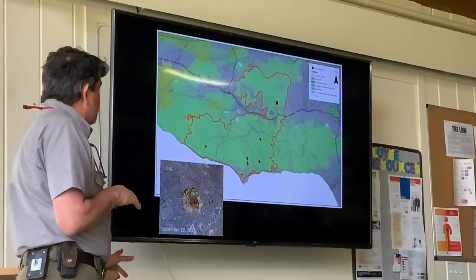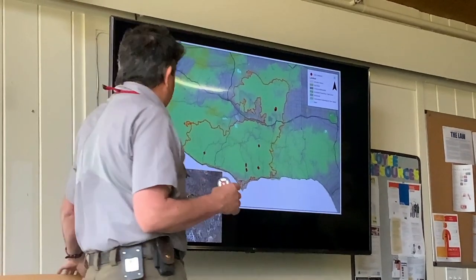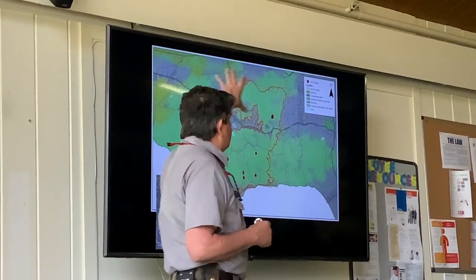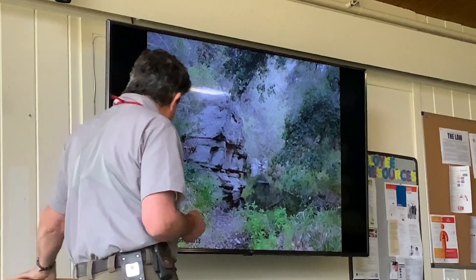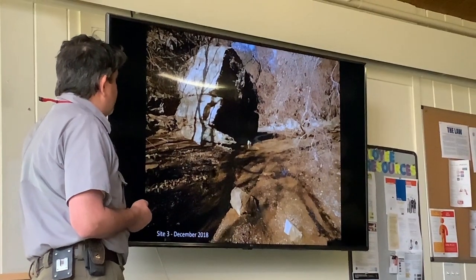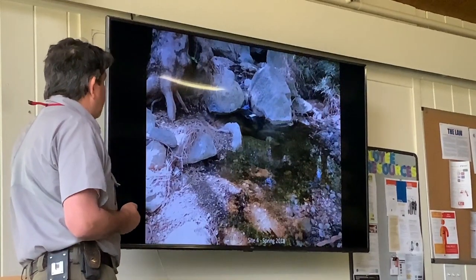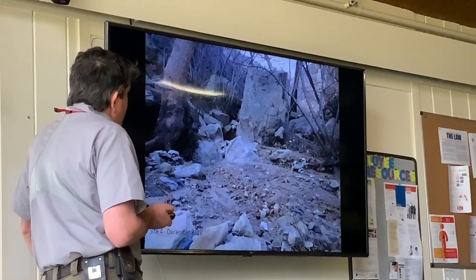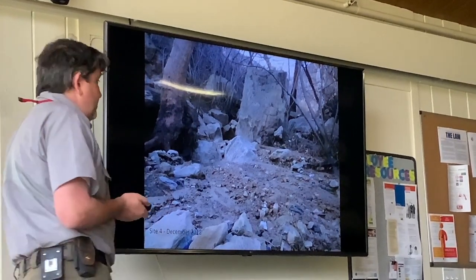We've actually been reintroducing red-legged frogs to the Santa Monica Mountains, which is a super exciting project. They come from our last population, and these are the places we've put them — all within the burn area. This is one of those sites in spring 2018 with a nice big pool where we put pens out to raise the tadpoles. This is what it looked like after the fire — just completely eliminated habitat. So huge impacts on the streams from the fire.